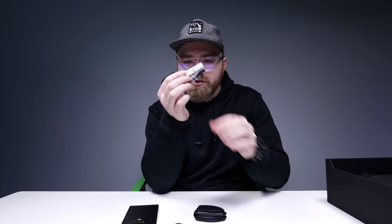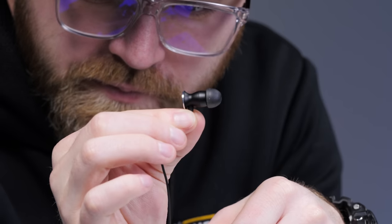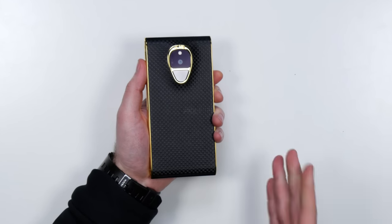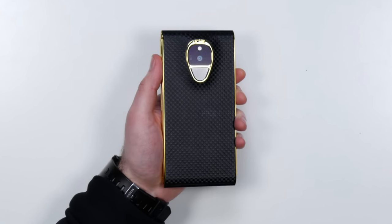An included headset with interchangeable ear tips — those are actually pretty nice looking. It doesn't necessarily have to be for everyone. There's plenty of phones out there that are for everyone. This is a special thing on the fancy end of the spectrum.